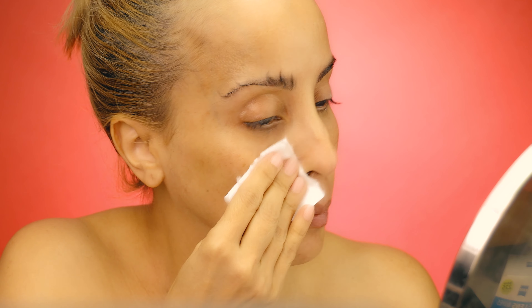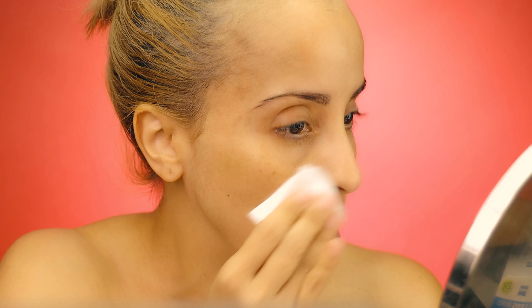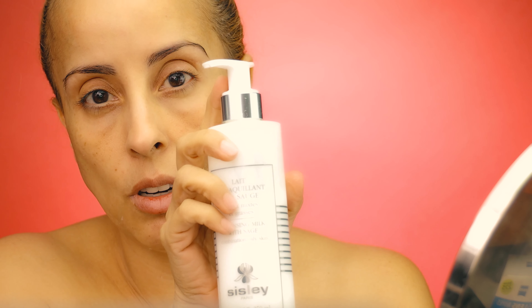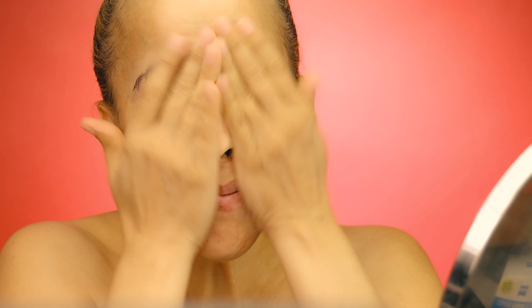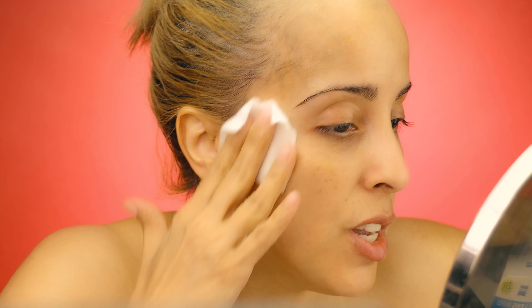Now I clean all the excess gel using cotton pads — first removing the biggest part of the gel. You can leave this gel on if you want; it's just that I like to use my skincare after, so I clean everything and start fresh. I add a little bit of the cleansing milk to my face — just half a pump, not the whole pump — just to remove the gel from the skin. Then with cold water I remove the cleansing milk and use a patting motion to dry my face.